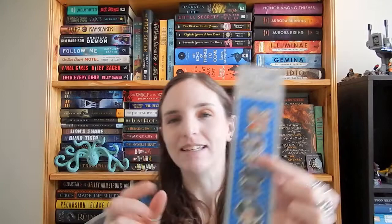Ivy's brother and his wife got some bookish related things for me. We have these really cute dog bookmarks — they're little magnetic ones. Hopefully we can see all of them. This one is probably my favorite, but they're all pretty adorable.